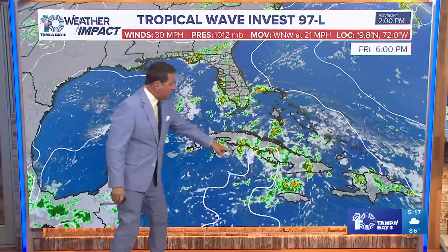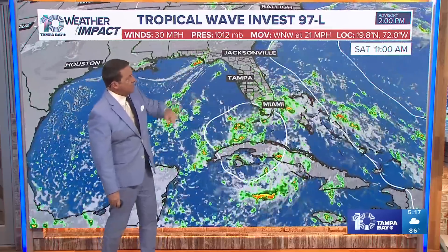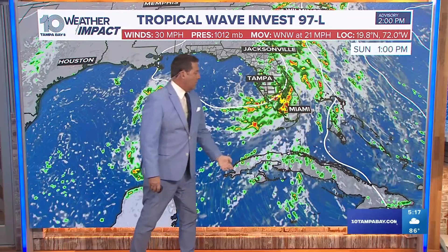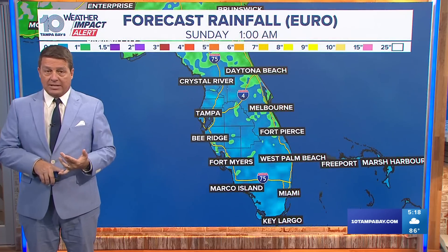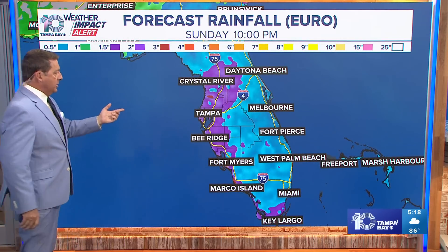Our local model that we show you every day is showing the center over Cuba. As we get into Saturday evening, it actually does a pretty hard turn to the north and kind of throws a lot of moisture our way. Now, that may be so close to the coast that it doesn't even develop as much. Bottom line, we're going to get some breezes, especially as we get into Sunday morning, Sunday afternoon, Sunday night.